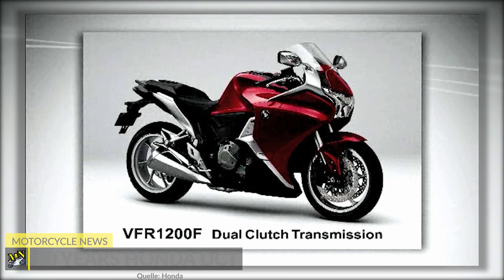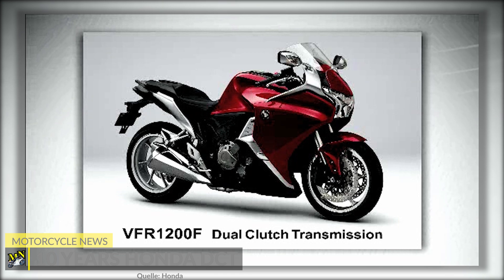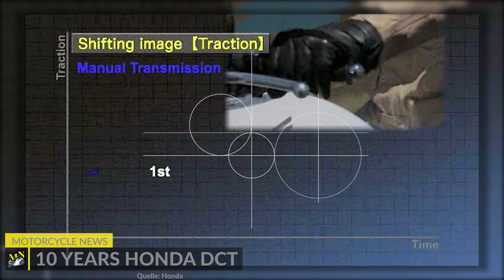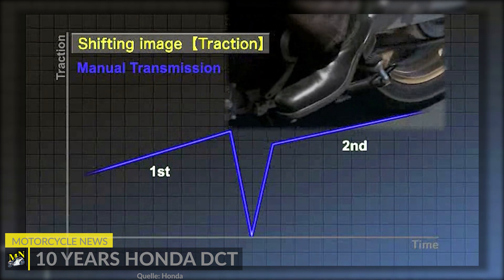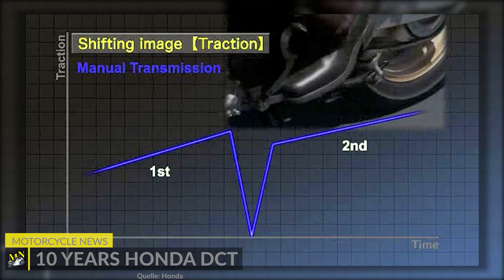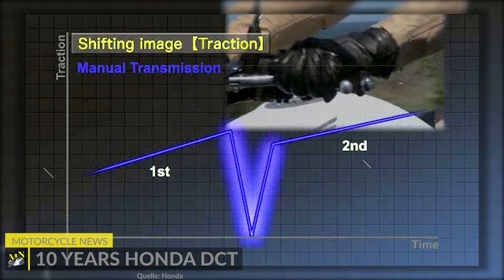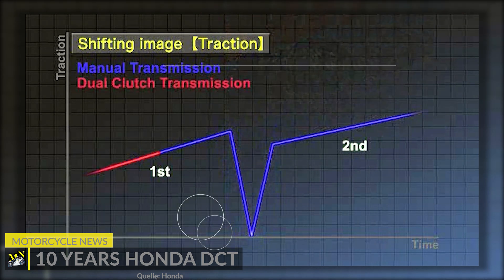The first motorcycle with DCT in Europe was the VFR 1200F Sports Tourer. DCT is an automatic transmission. The technology makes it possible to shift through the gears on the motorcycle without using a clutch and without the need to interrupt traction — the gears are selected automatically by the transmission control unit. Automatic transmissions are widely used in the automotive industry, but for motorcycles, only electric motorcycles and various Honda models are equipped with them.